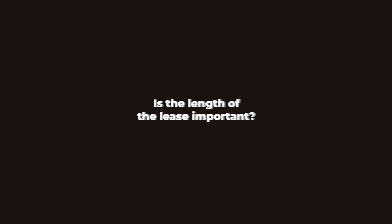Buying a leasehold property. When you buy a leasehold property you'll take over the lease from the previous owner. So before making an offer you need to consider how many years are left on the lease, how to budget for the service charges and related costs, and how the length of the lease might affect getting a mortgage and the property's resale value. Is the length of the lease important?